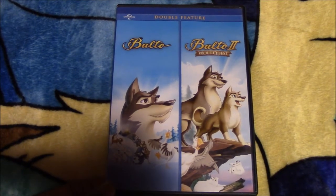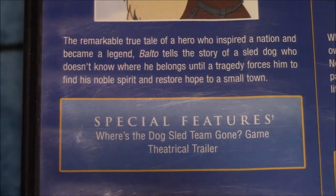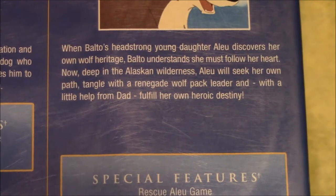Next we have this set with Balto and Balto 2: A Wolf's Quest. Here is the back — what the first Balto is about and what the second one is about.